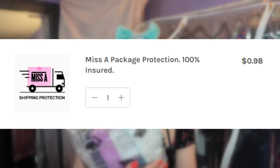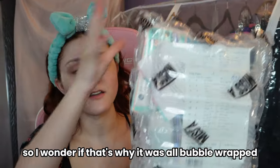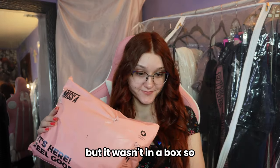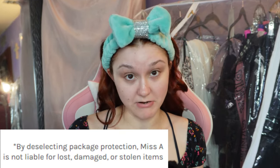I have my headband on and no makeup on right now. If you couldn't tell, it's storming out. I noticed it says I paid for protection, so I wonder if that's why everything was bubble-wrapped. It did come nicely packaged, though it wasn't in a box — I'm not sure how they normally do it if you didn't buy the protection.